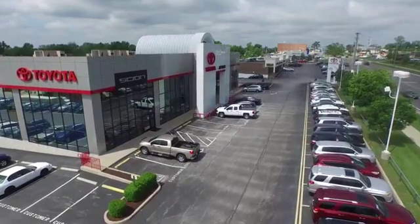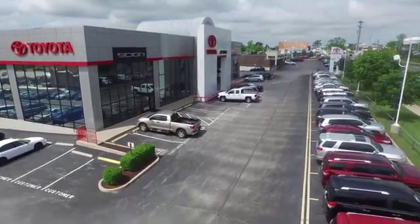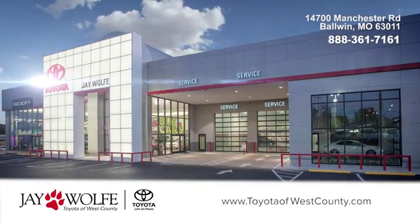J. Wolf Toyota of West County — give us a call, visit our website, or stop in and see us today. We are located in Baldwin on Manchester Road.